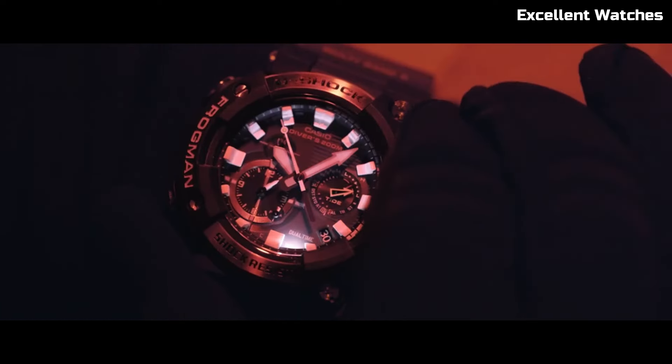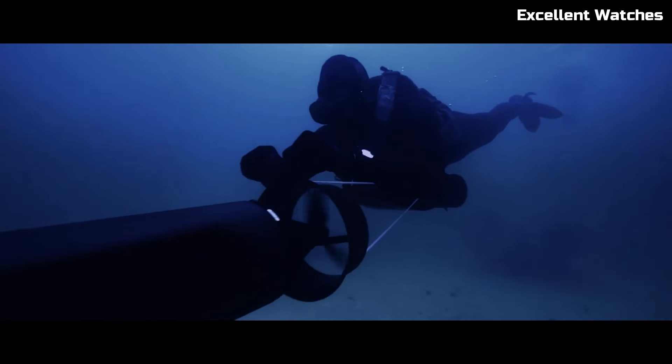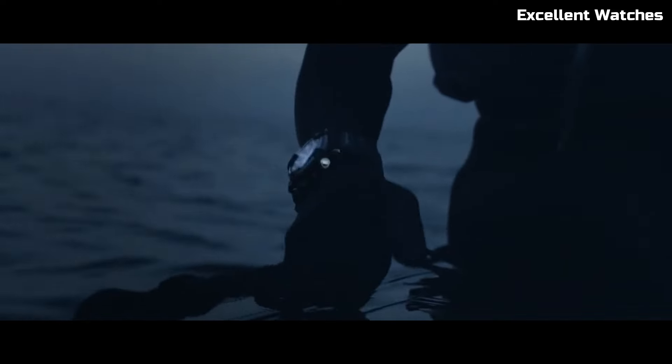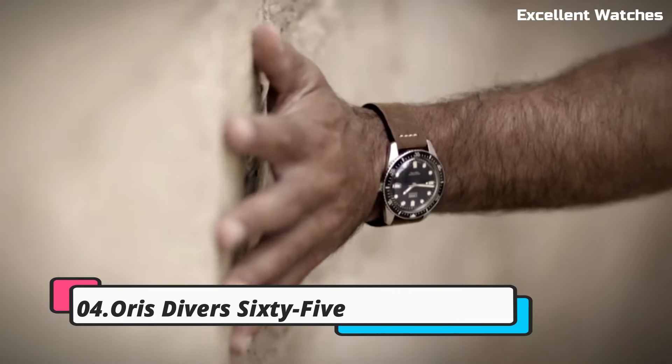The striking aesthetics of the watch, along with its exceptional functionality, make it a standout choice for those seeking both style and performance. The Frogman GWF is a testament to the fusion of innovation and rugged elegance.